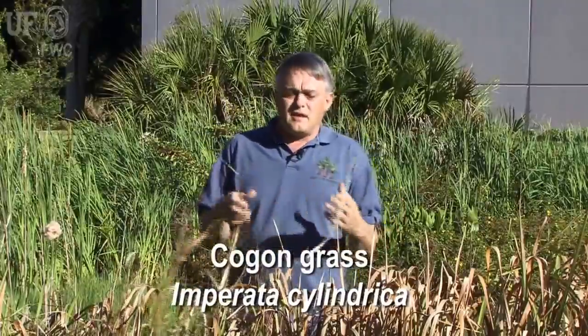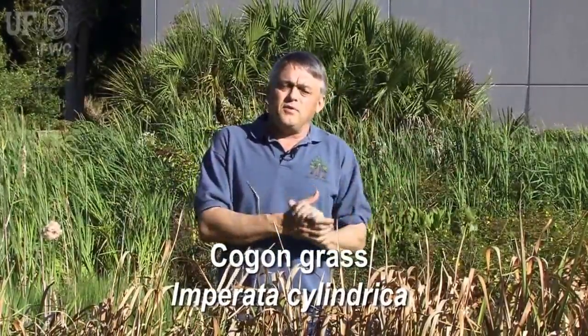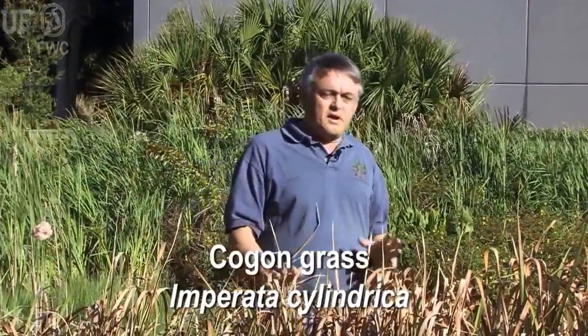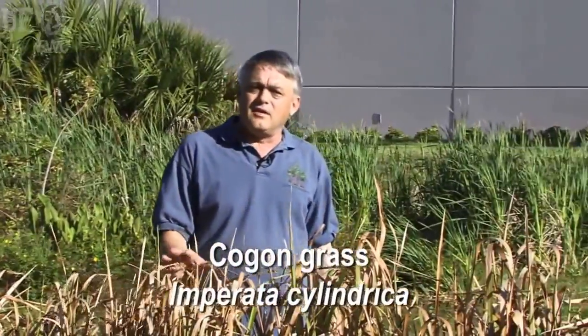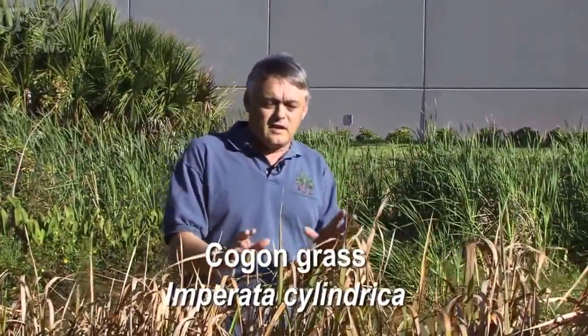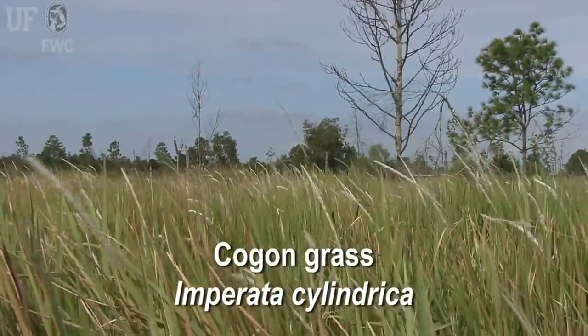It's a plant that has a serrated leaf edge, so things don't want to eat it. It spreads by both wind-borne seeds and underground rhizomes that creep through the soil. It's been identified as one of the ten worst weeds on the planet, and it threatens a lot of the United States. Let's go ahead and take a look at some of the details that distinguish this really threatening and noxious plant.